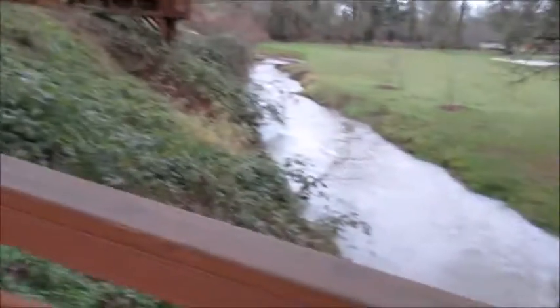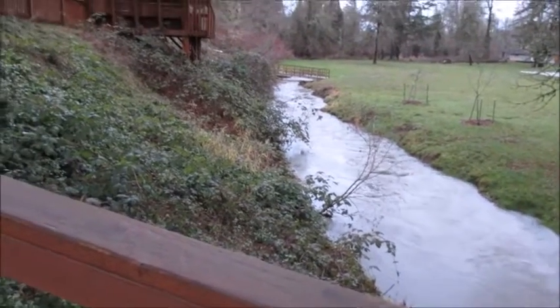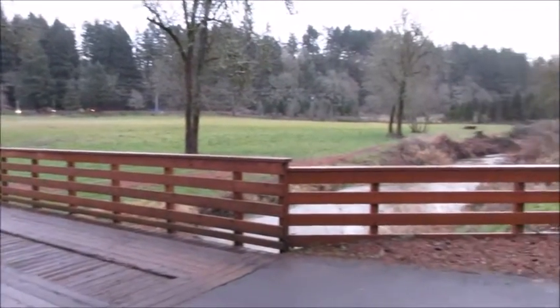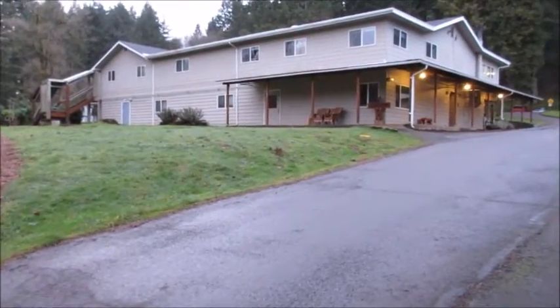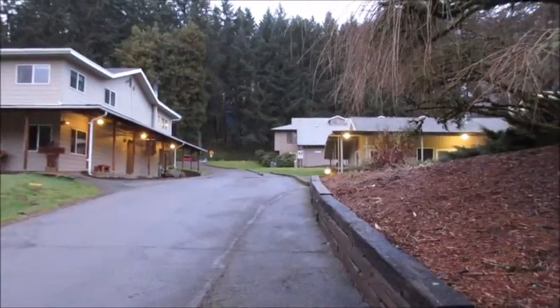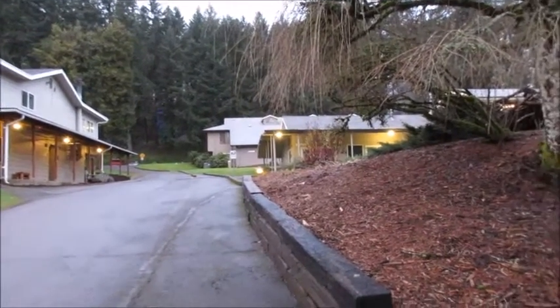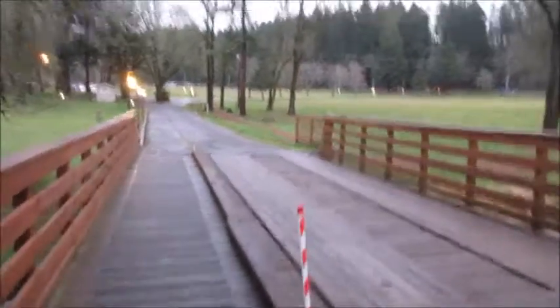You guys want to see something really pretty? Take a look at this — is that not just gorgeous? I get to walk over this every day. Here's some of our lower campus; there's more of the water over there. That's the guys' dorm and the eating hall. The building in the back there, closest to the trees, is our dorm.